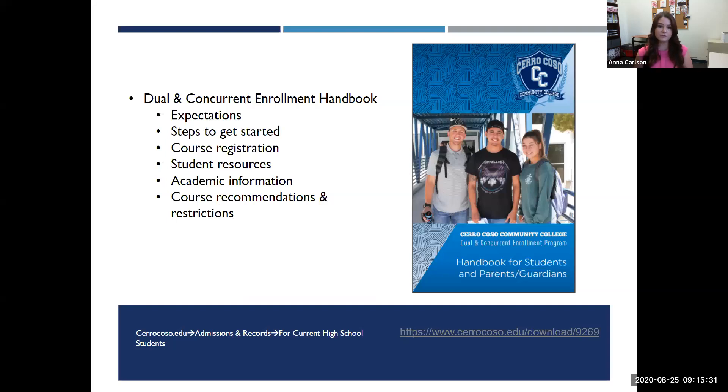One of the most important resources is the dual and concurrent enrollment handbook for students and parents or guardians, which outlines all of what we've discussed and so much more. It should be available on our website on the dual and concurrent enrollment admissions and records page, and the URL is also listed here. The handbook provides an easy reference guide covering an overview of dual and concurrent enrollment, student expectations, the steps to get started, how to register for courses, student resources, academic information such as plagiarism and cheating, and course recommendations and restrictions. Please refer to this often, and of course you can always call us if you need any more information.